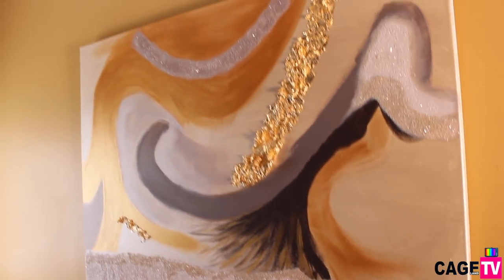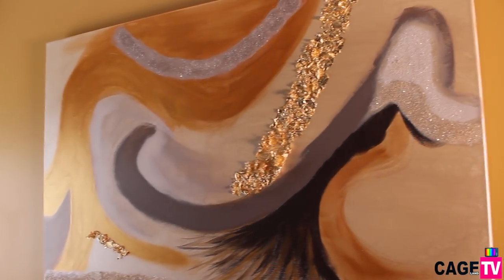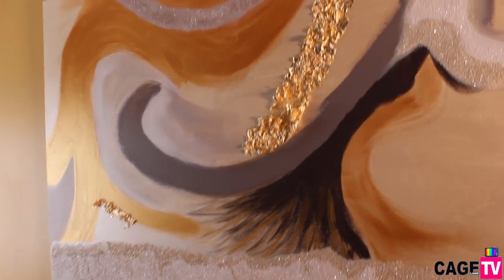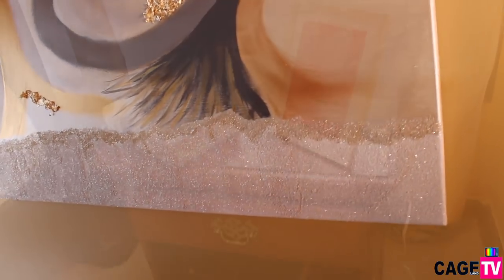That shiny part is actually a fine glass that I found, and the gold is called gold leaf. I used champagne colors, some brown — I'm not sure if I used black, I think I mixed most of the colors — but my base was champagne.